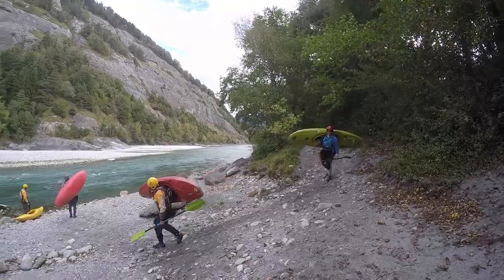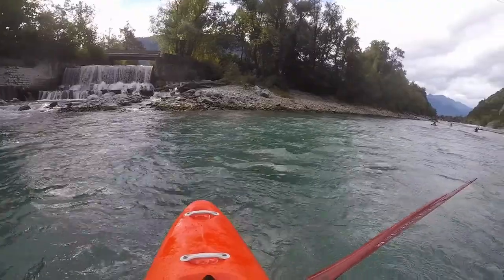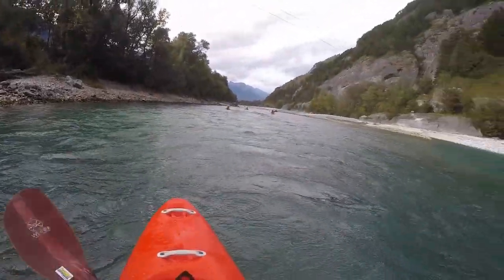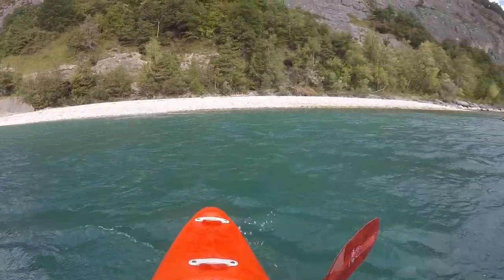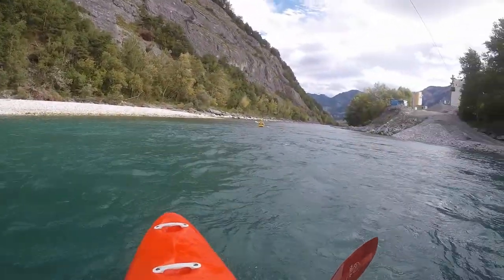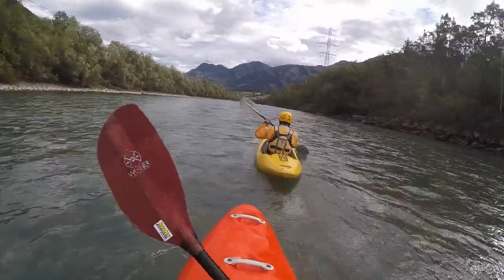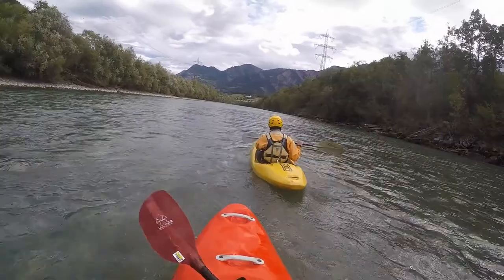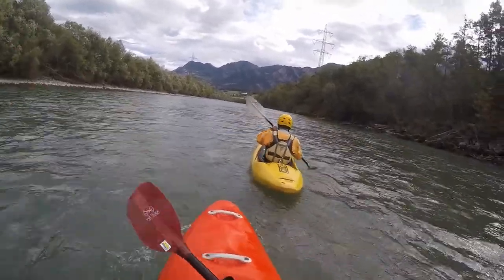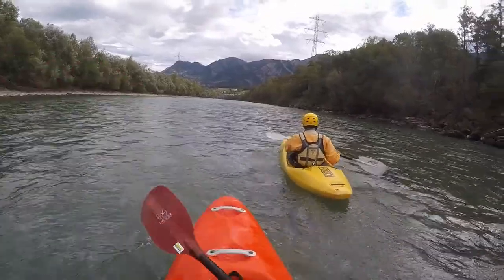We usually run sections on the Alpine Rhine in late summer and autumn, when everything else has too low of a water level. However, you could also do this all year round. High water levels can be dangerous, as it becomes difficult to find eddies to rescue and leave the river. The level we have here is a nice low one at 30 cubic meters per second.